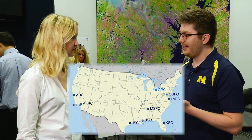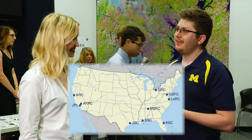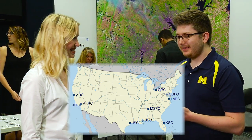Okay, so we have Goddard, Glenn, Ames, Langley, Armstrong, Kennedy, Johnson, JPL, Marshall Space Flight Center. We don't count Wallops, right? Or Stennis. I think we do count Stennis. Stennis Space Center then — am I missing one? Yeah. Best of the day. Congratulations.